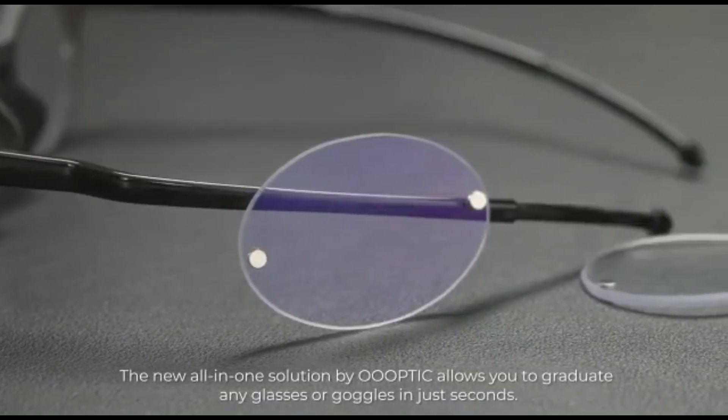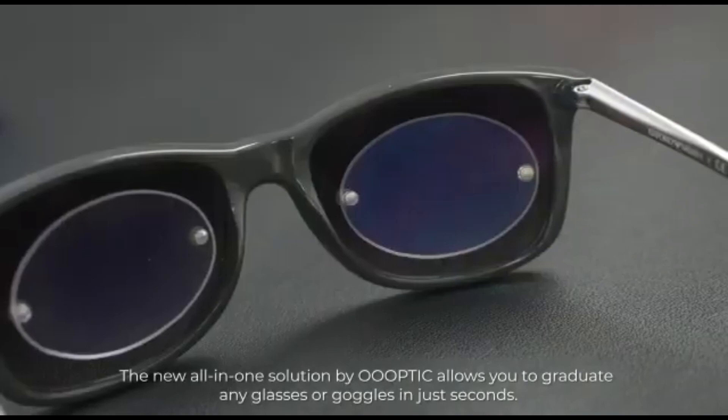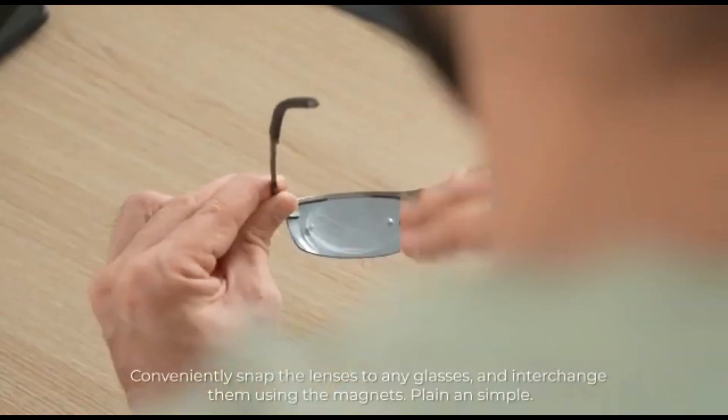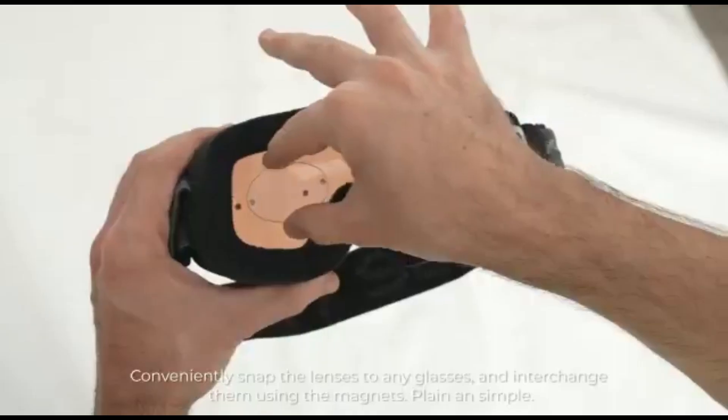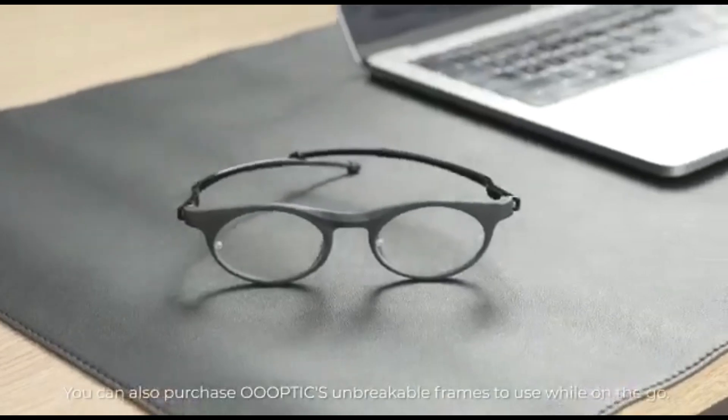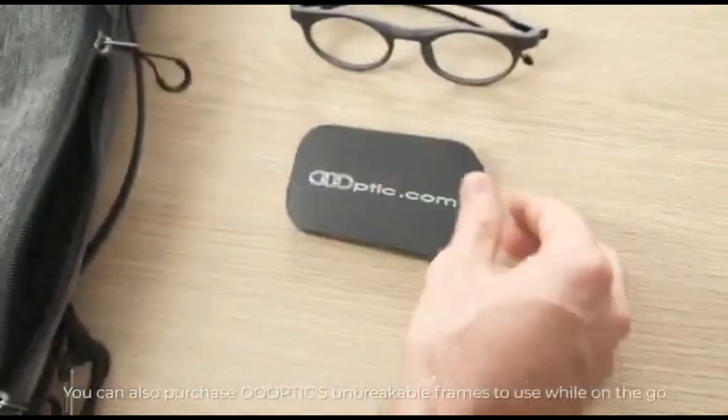The new all-in-one solution by Optic allows you to graduate any glasses or goggles in just seconds. Conveniently snap the lenses to any glasses and interchange them using the magnets, plain and simple. You can also purchase Optic's unbreakable frames to use while on the go.